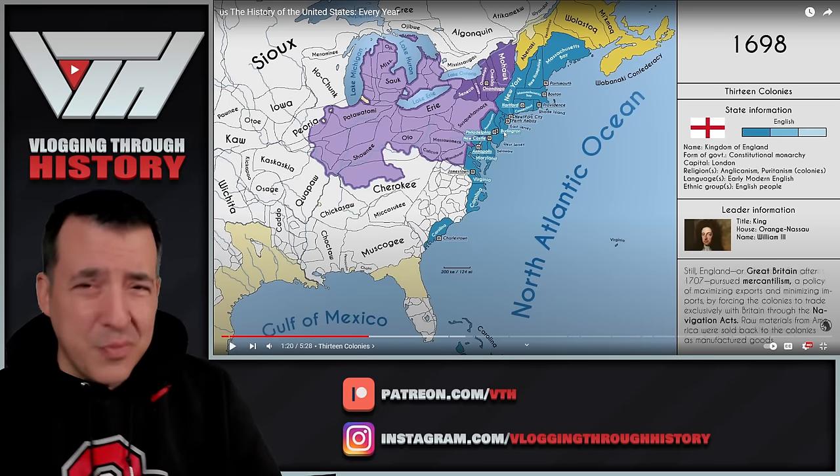World War I happens, and now the United States has become a major world power — World War I is one of the things that helps project that power. Now we're into the Great Depression. I'm not going to spend a lot of time on this part because most of the expansion has happened now. The Philippines are going to be taken by the Japanese, then the Americans will take them back. American Samoa, Hawaii, and Alaska are going to become our most recent states in 1959 when they are given statehood.